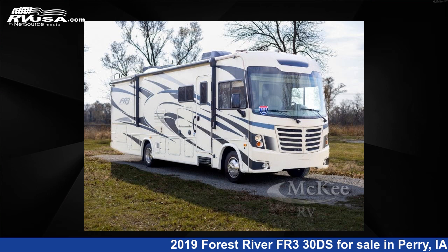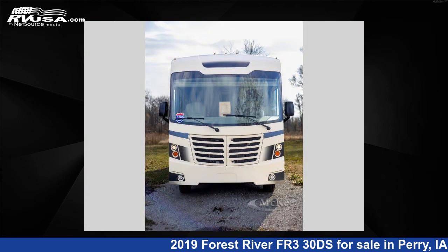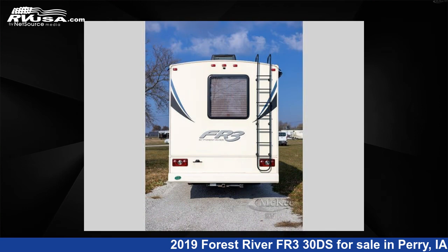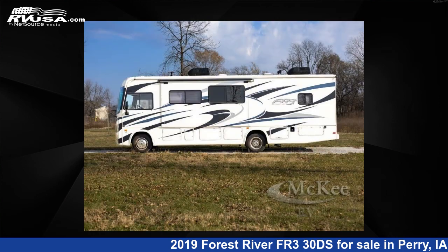This 2019 Forest River FR3 30DS is a Class A RV. It is located in Perry, Iowa 50220 and is offered for sale by McKee RV. Click the link in the video description to visit RVUSA.com and see more photos as well as the current price.